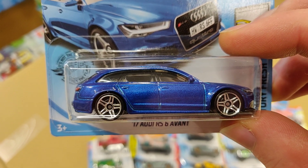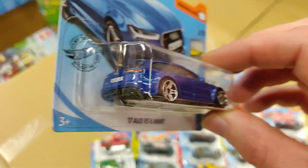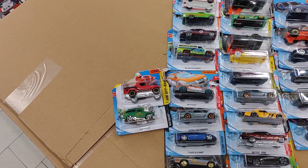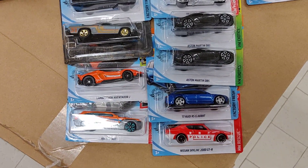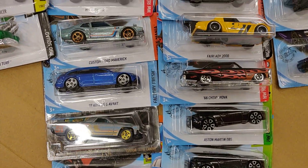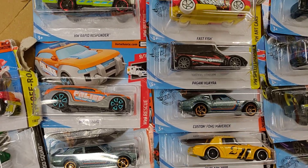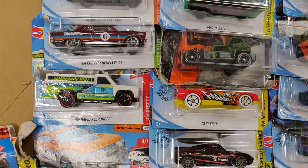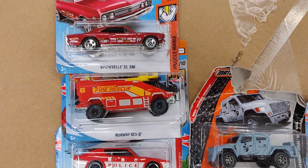The blue Hot Wheels Audi RS is very nice. I'm very glad I found this one, and I actually found two of them, but I leave one behind — because that's how we hunt here in Belgium and the Netherlands.